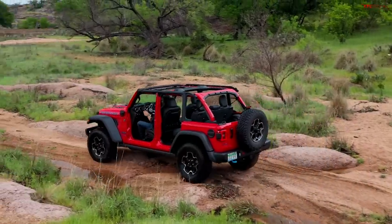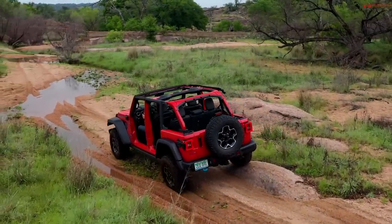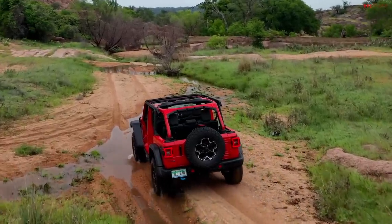Whether it's sand, mud, or rock crawling, you're going to be using tons of power. Maybe if you're going down a beautiful trail with no elevation gain you won't use as much, but in the sand, in the mud, and rock crawling you're going to be using enormous amounts of energy.